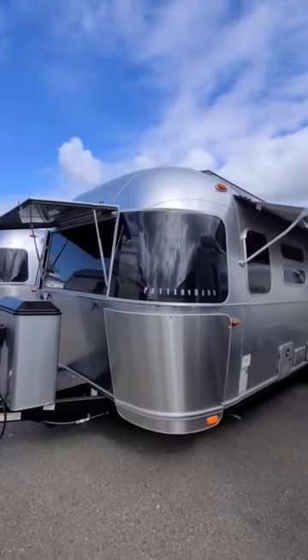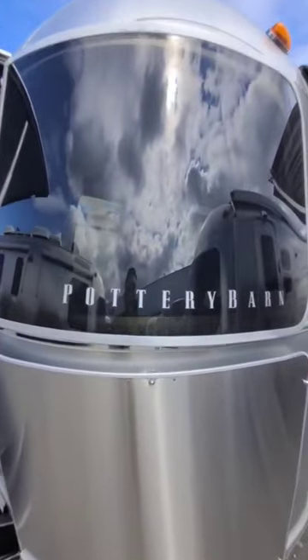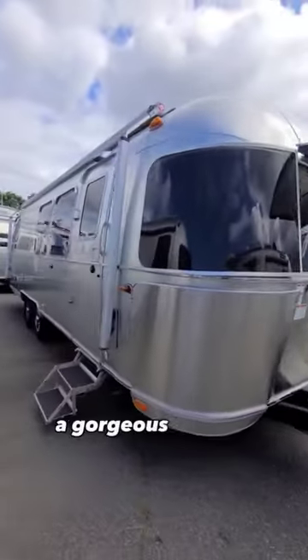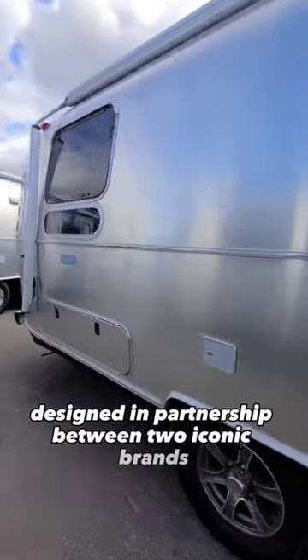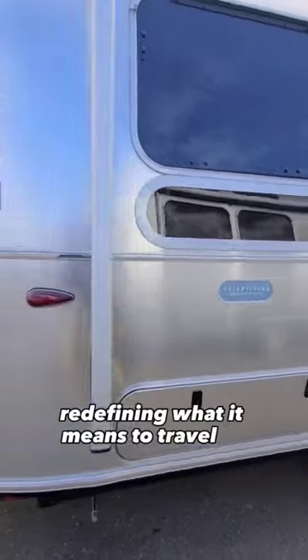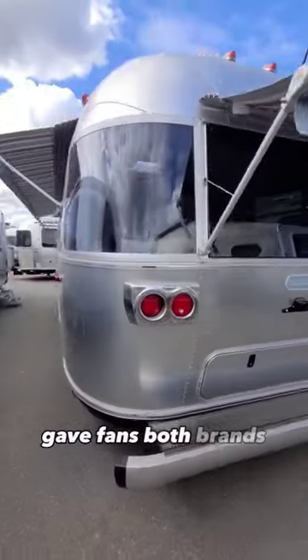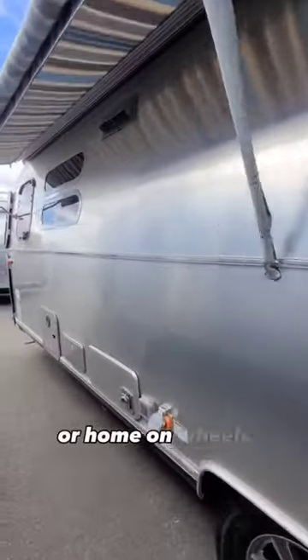Could you camp in this? This is the new Airstream Pottery Barn Special Edition. The all-new Airstream Pottery Barn Edition Travel Trailer is a gorgeous 28-foot travel trailer designed in partnership between two iconic brands. Redefining what it means to travel in comfort and style, the collaboration between Airstream and Pottery Barn gave fans of both brands the ability to add a touch of wanderlust to their home or home on wheels.